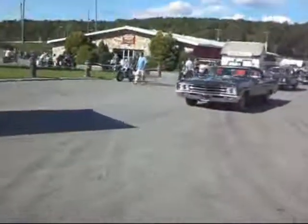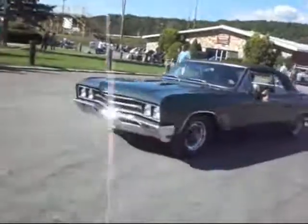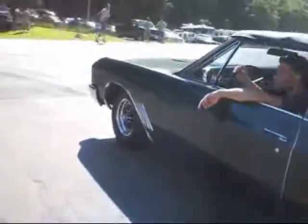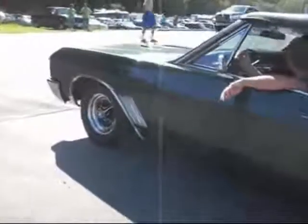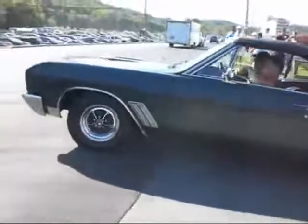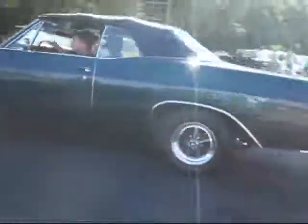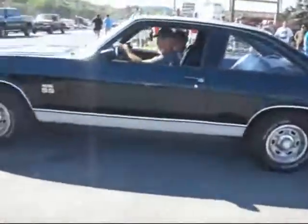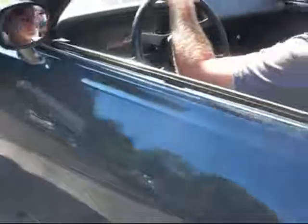What do we got here — 1967 Skylark Gran Sport convertible 400. Too much traffic. Nova SS — sounds like it's got a little cam to wake it up. 4-speed manual, Hurst shifter, little tachometer in the gauge pack.